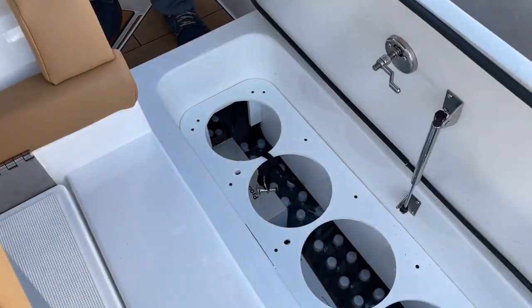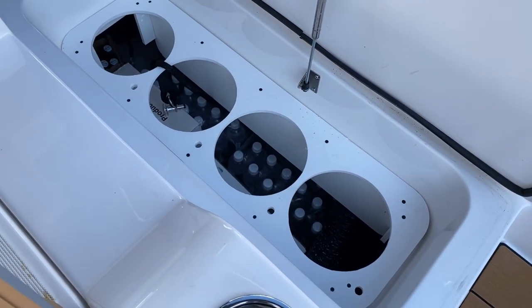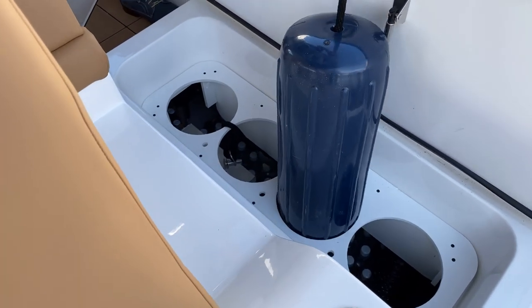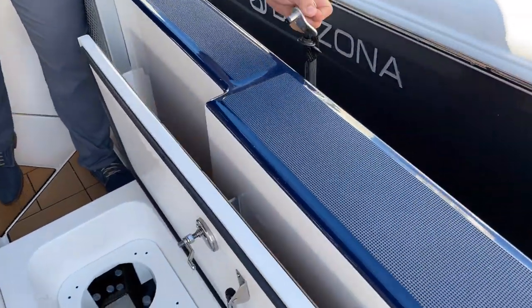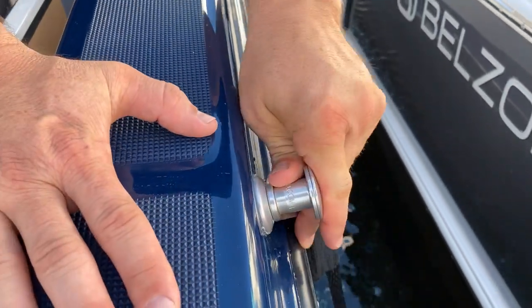In the walkthrough, we've got storage for up to four fenders — here's one right here. The fenders just drop right in, although they're currently stopped by cases of beer and water, and lock into place, making it nice and easy when you're docking to get those out of the way.